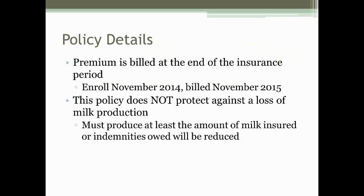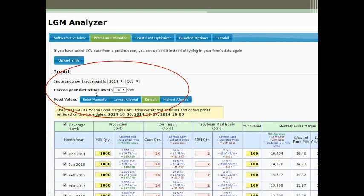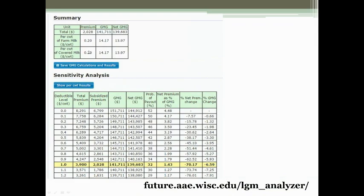A great decision-making tool is available at the University of Wisconsin Dairy site and also at dairymarkets.org where the MPP tool is. You can input the month, deductible, and default or custom feed values, select the amount of milk to insure, and click 'Calculate LGM Premium.' It brings up a summary showing the cost per covered hundredweight and further detail on the cost and the margin you are protecting.